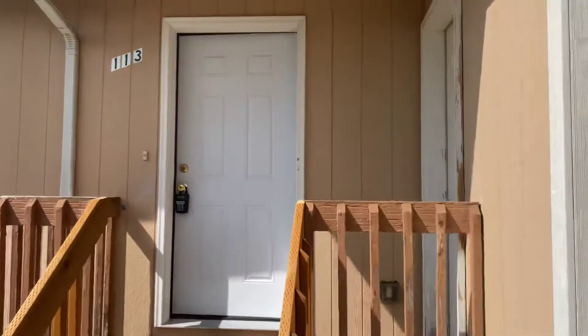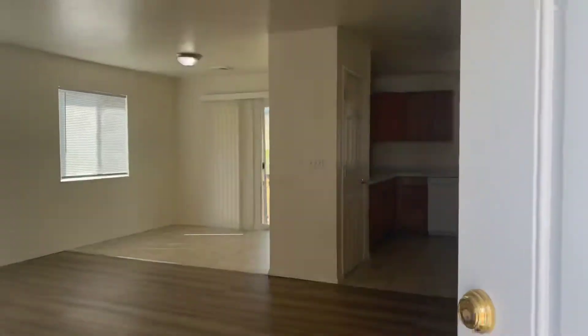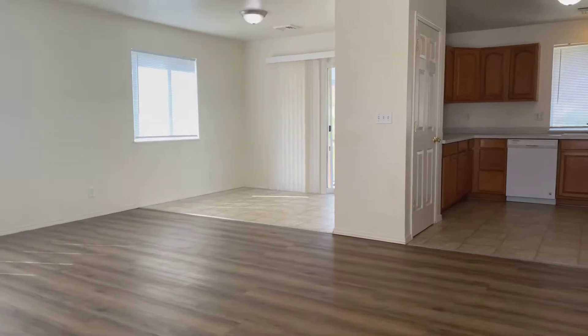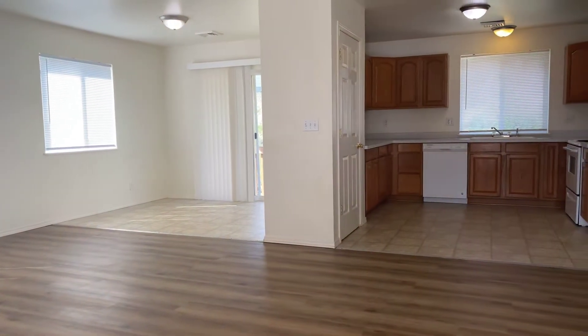And now we will take a look at the home. We're going to enter through the front door and get a view of the dining room, living room, and kitchen.